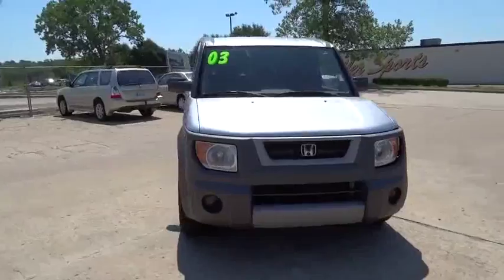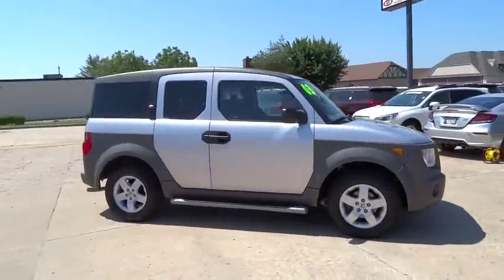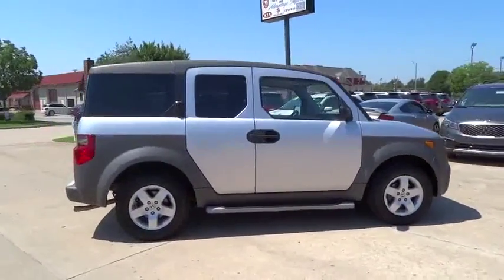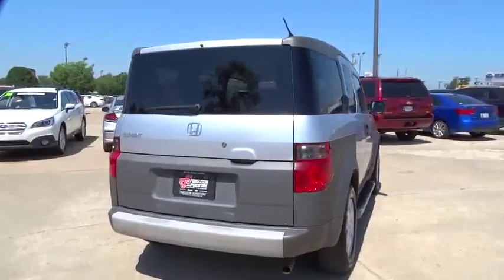This vehicle has less than 130,000 miles. Here are some of this vehicle's great options: anti-lock braking system, moonroof, adjustable steering wheel, power steering, cruise control, four-wheel disc brakes.